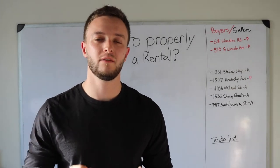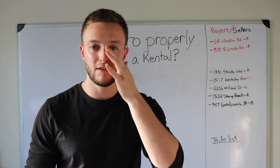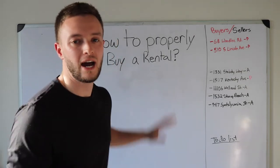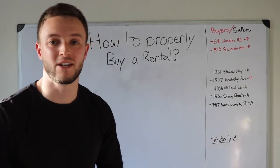Welcome back to Ask Austin Harley. Today is going to be a little bit different of a topic. If you've been following me so far, you've noticed that a lot of my videos are about credit repair, but today I wanted to roll into the real estate aspect of things — specifically how to properly buy an investment property or a rental property.